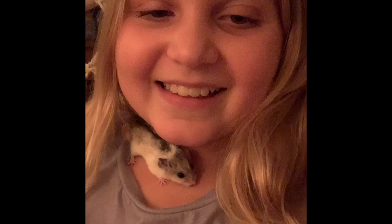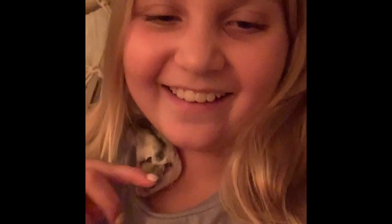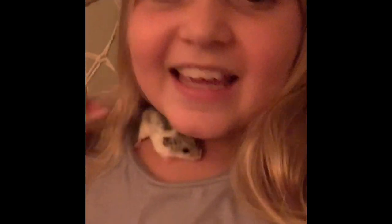Hi guys, welcome back to Soph and Stormy the Little Hamster. So today, by the title you can tell, I'm doing a pet update slash pet room. I'm pretty sure you guys haven't seen anything yet or really close up, so I'll show you guys around.